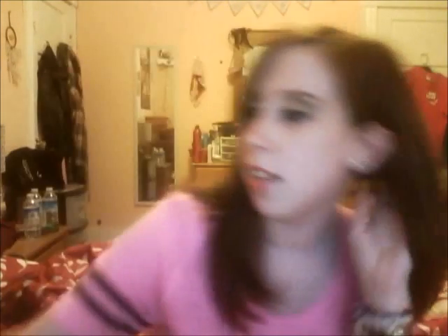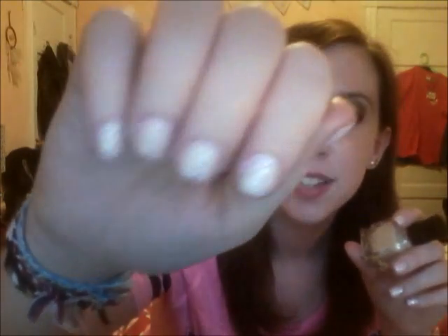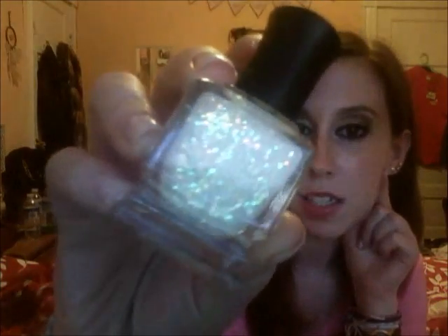Speaking of glitter, I have two to show you. I have this one in a skull bottle from Hot Topic — it was only $5. I don't think it has a name or color, it's just really pretty. And then the next one I have is a Deborah Lippmann, and it's absolutely beautiful. It's called Stairway to Heaven. I saw it in Graveyard Girl's video on her top summer polishes, I think. I love it, it's super pretty.